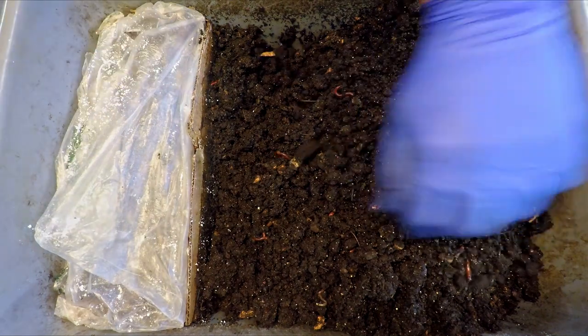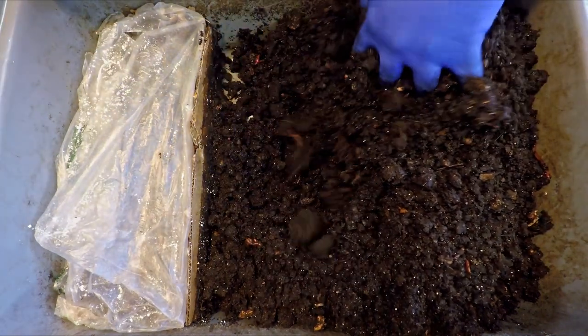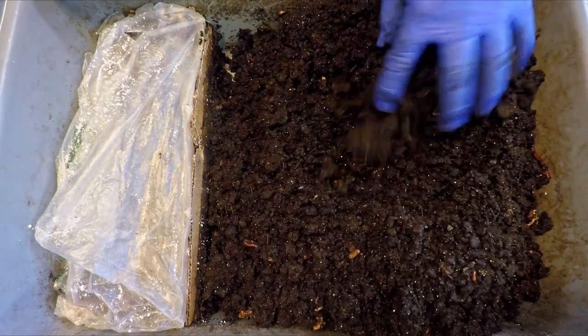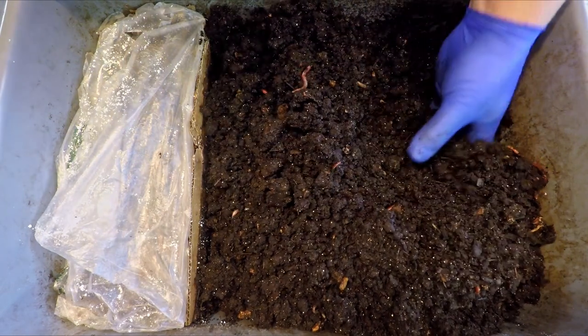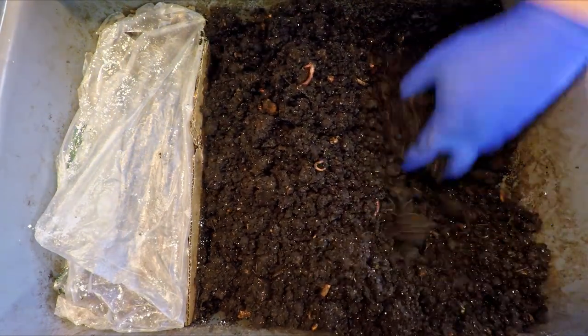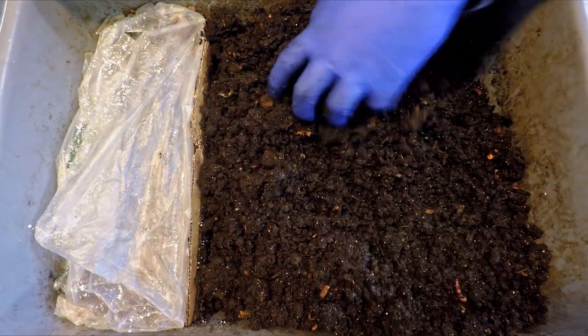I just want to take care of one thing at a time here. So let's just get this material aerated. I'm starting to think that the replacement of the paper covering can be done in a much more loose way to allow for a little bit more airflow beneath it.